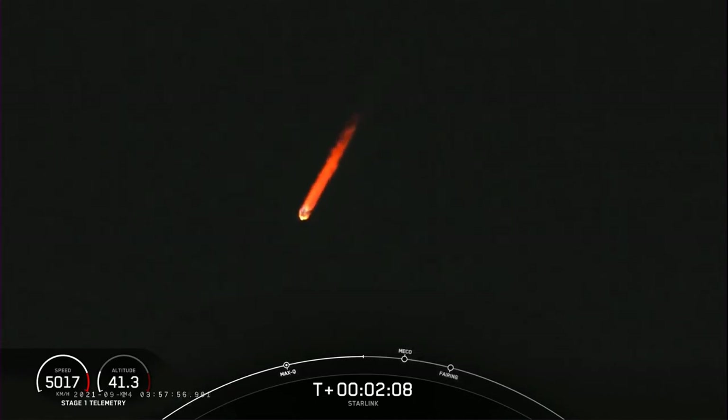We're about 30 seconds from main engine cutoff, and you can see that beautiful plume of the rocket as it is soaring in the sky.